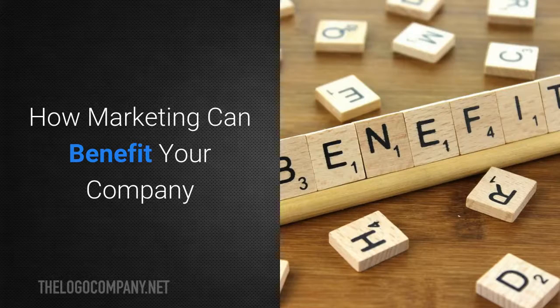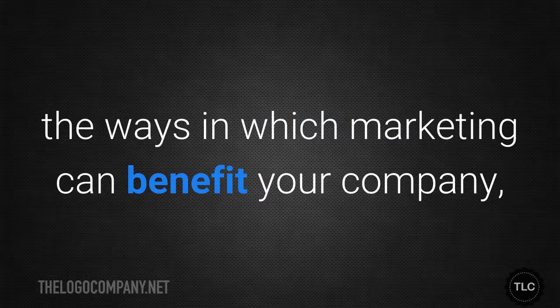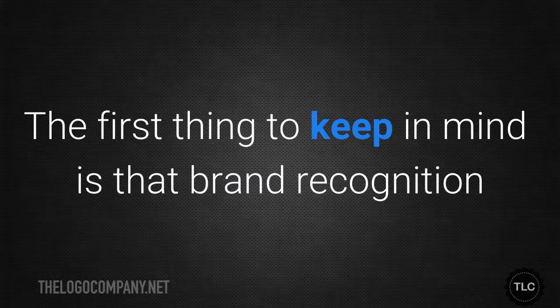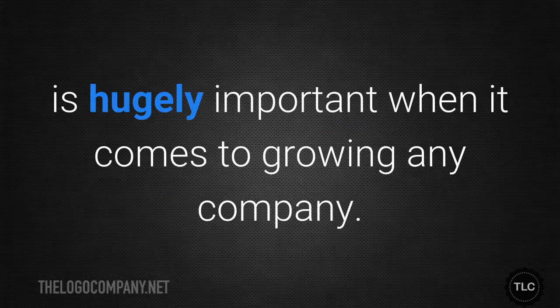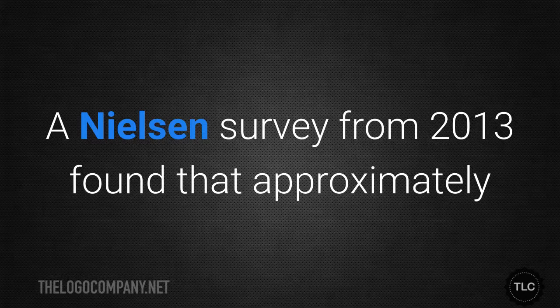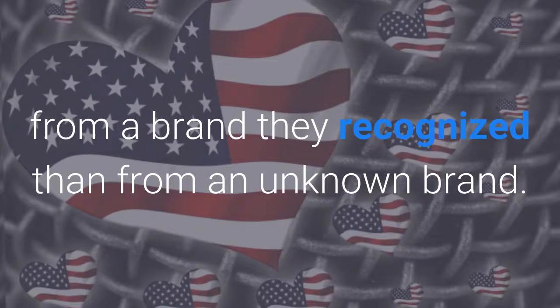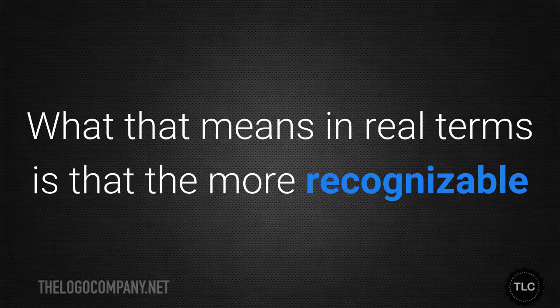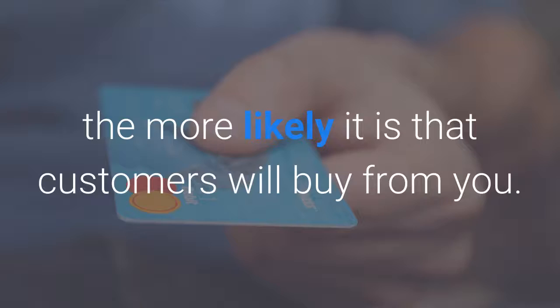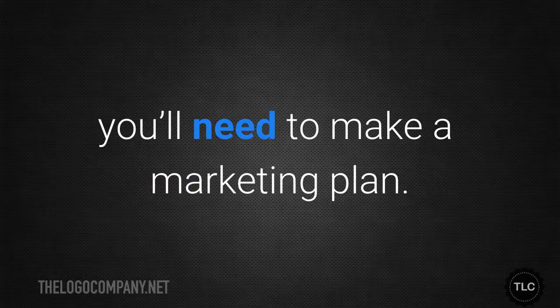How marketing can benefit your company. Brand recognition is hugely important when it comes to growing any company — customers need to be familiar with your brand in order to trust it. A Nielsen survey from 2013 found that approximately 60% of internet users preferred to make a purchase from a brand they recognised than from an unknown brand. The more recognisable and ubiquitous your branding is, the more likely it is that customers will buy from you. You'll have to be consistent with your branding, and to do that you'll need to make a marketing plan.